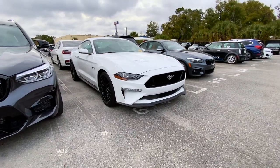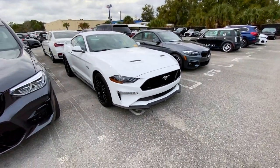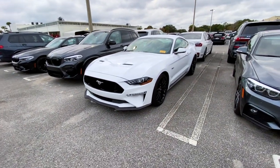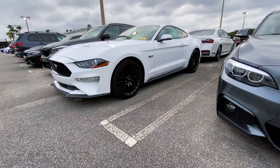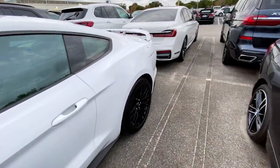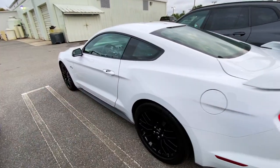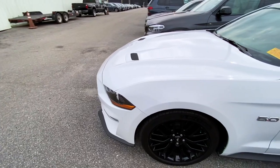This is a 2018 Mustang GT Premium with the performance pack. I work at a BMW dealership but I've wanted a Mustang for a long time, and this one with the 10-speed automatic and 460 horsepower for such a relatively low price, I think is a great deal. You get that 5-liter V8.